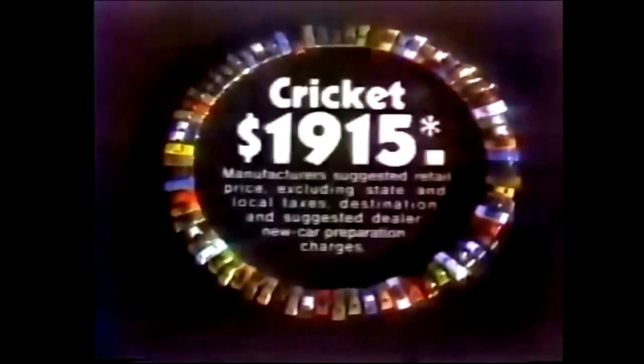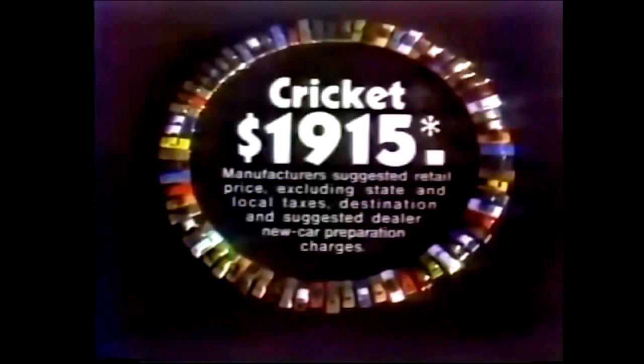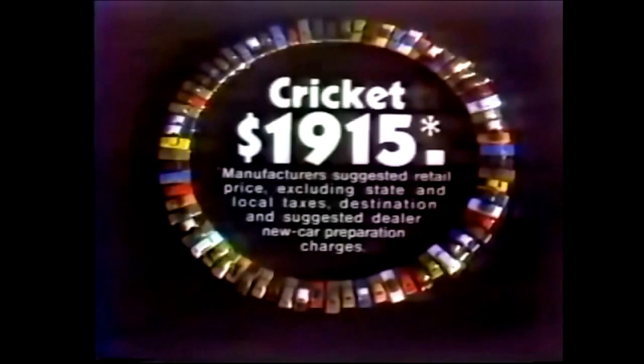Cricket. Only $1,915. Manufacturer's suggested retail price, excluding state and local taxes, destination, and suggested dealer new car preparation charges. At selected Plymouth dealers.